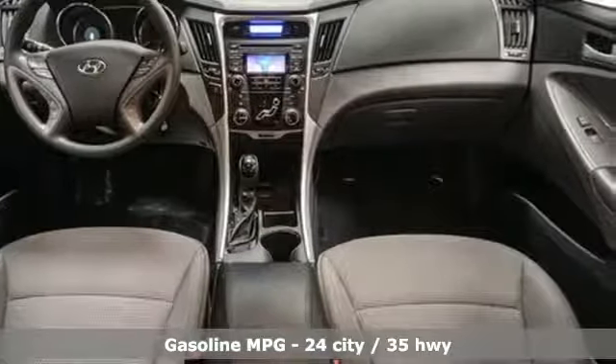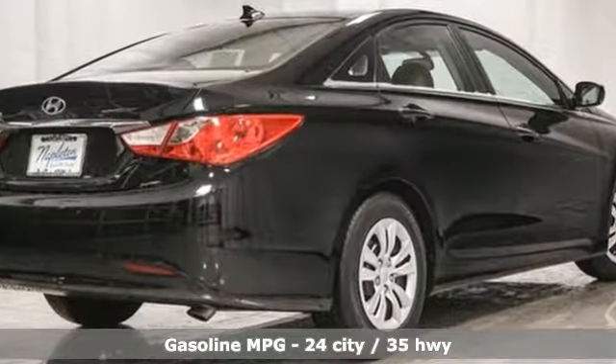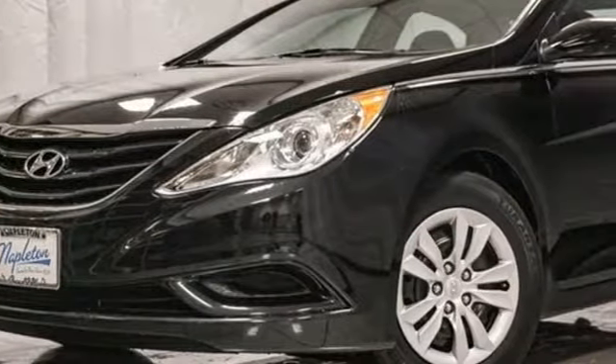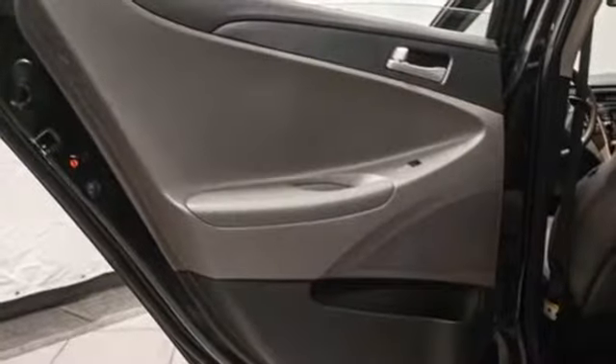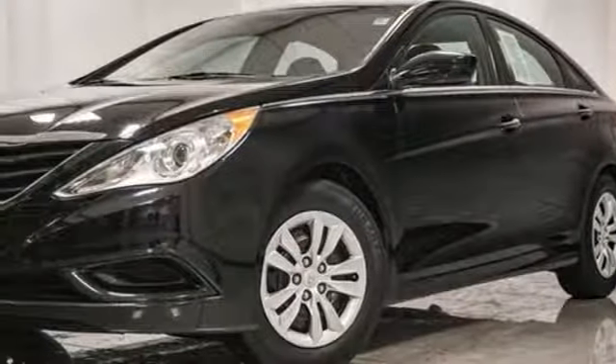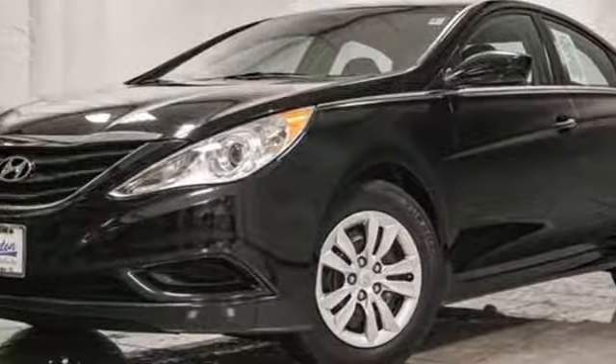Streaming audio, power heated mirrors, manual tilting steering column, wireless phone connectivity, manual telescoping steering column, inline four-cylinder engine, gas pressurized shocks, and automatic transmission. Hurry in today for a test drive.